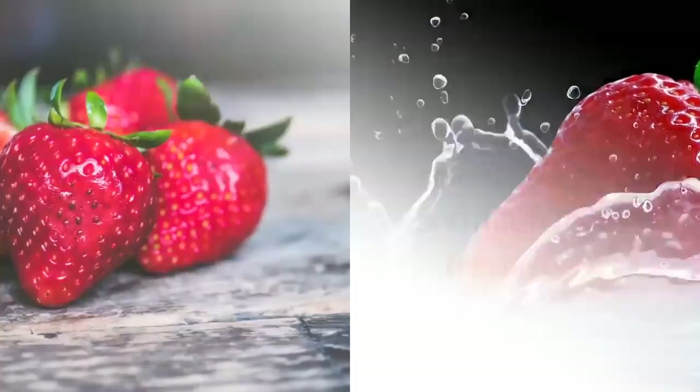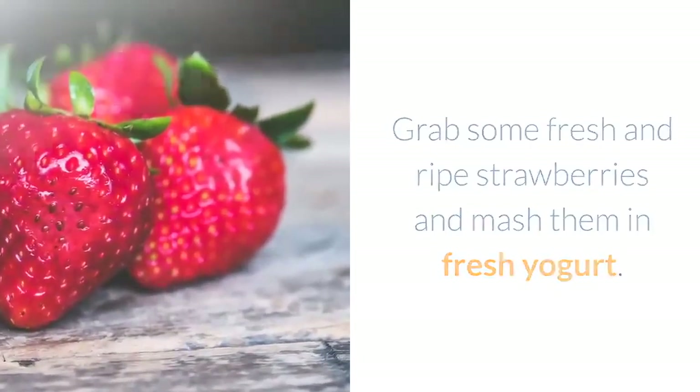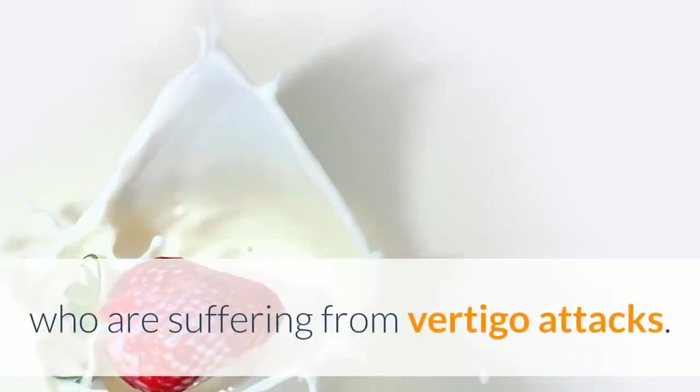6. Strawberry: grab some fresh and ripe strawberries and mash them in fresh yogurt. Have it. This is a very quick, healthy, and easy homemade remedy for those who are suffering from vertigo attacks.